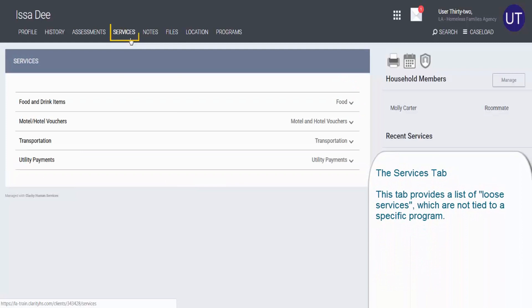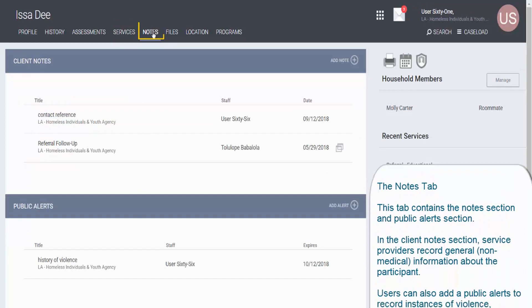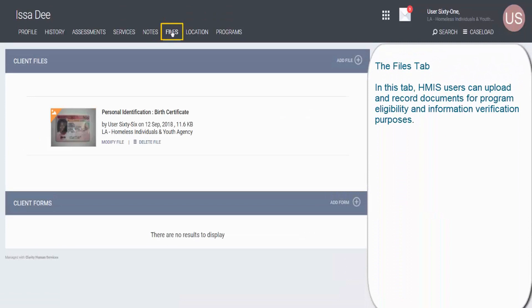Clicking on the Services tab will provide a list of loose services available to a participant. These loose services are not tied to a specific program. Next, the Notes tab contains two sections: the Notes section and the Public Alert section. In the Notes section, service providers record general, non-medical information about the participant. Users can also add a Public Alert section to record instances of violence, hostility, or aggression involving the participant and other participants or staff members.